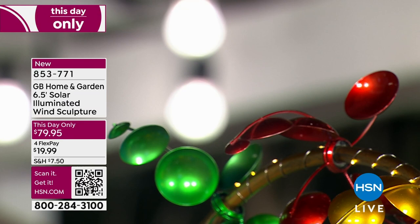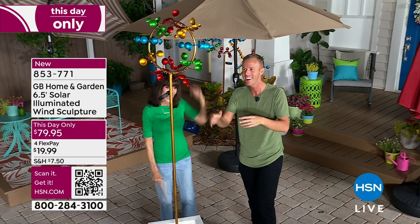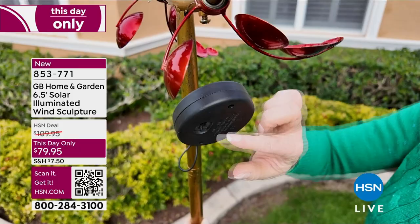It's also really great as a wind indicator. Growing up on a farm in Indiana, we had a weather vane — we knew which direction the wind was blowing. This is also your indicator of whether you need to wear a hat or grab your umbrella. You can look out the kitchen window and if it's really blowing, you'll know. From our GB Home and Garden.